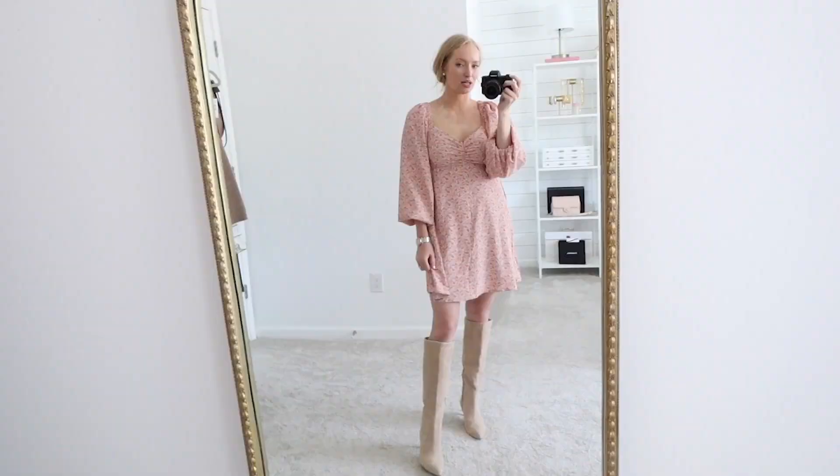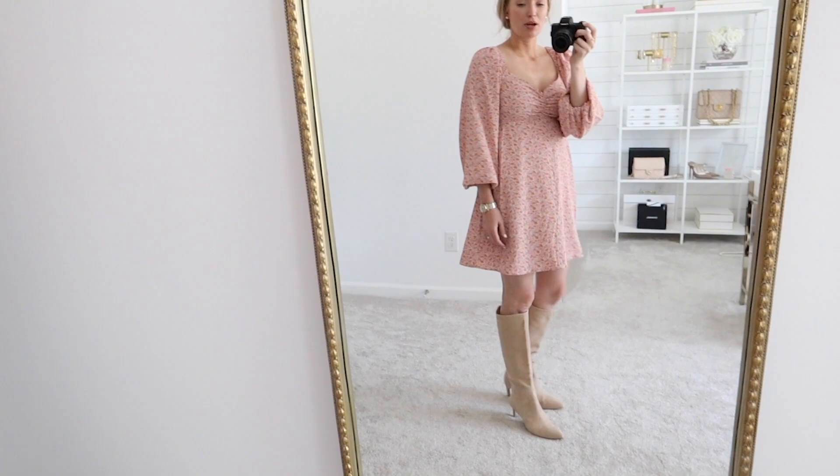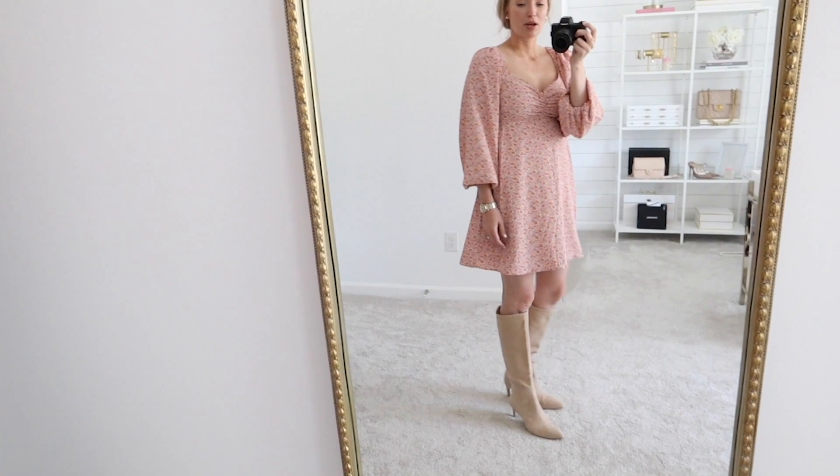Next is the Sam Edelman tall boot. This one retails for $159 in the sale — $10 less than the Vince Camuto — and will go up to $250 after the sale for a total savings of 36% off. These boots come in five colors: black leather, black suede, copper leather, sangria red leather — which is a very unique color I don't think I've ever seen in a tall boot — and warm oat suede, which is the color I have. If you're looking for a lower heel tall boot, this is definitely the one — it has a 2½ inch heel height, almost like a little kitten heel, with a pointed toe. The material is very soft — the softest option out of the bunch.